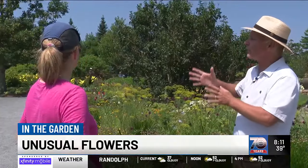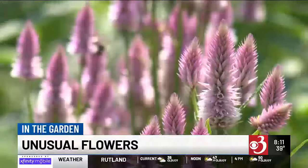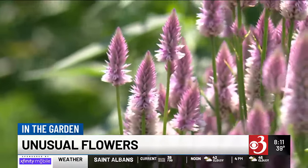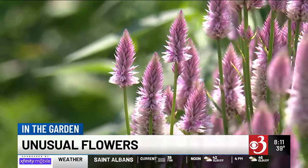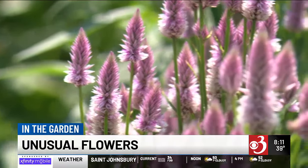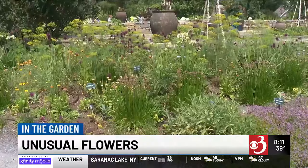Then you get some variations of common plants. People know celosia, but this one is different — it's called plume celosia, and it's tall with little spikes to it. It's pink colored, and when you plant it en masse like this, it's really kind of a showstopper — a really interesting plant to look at.